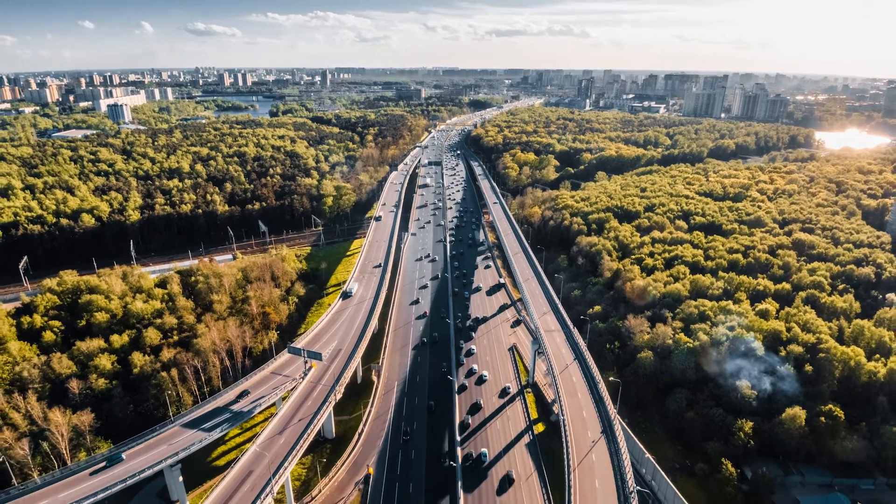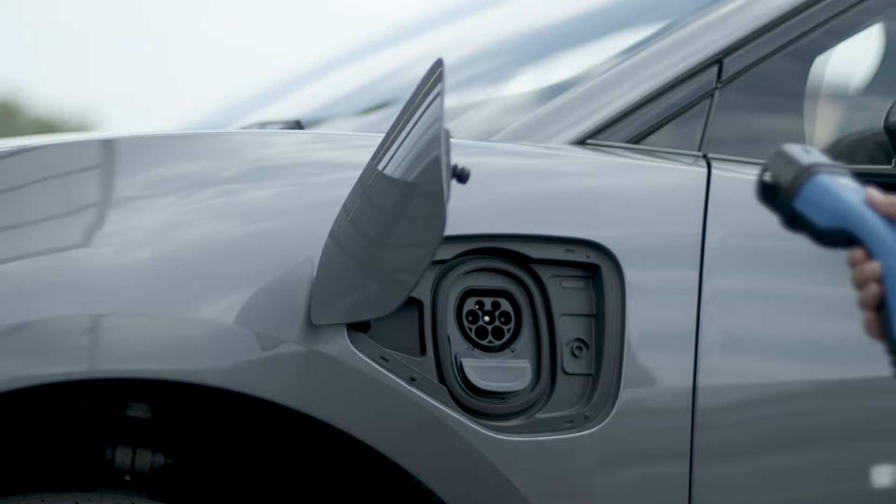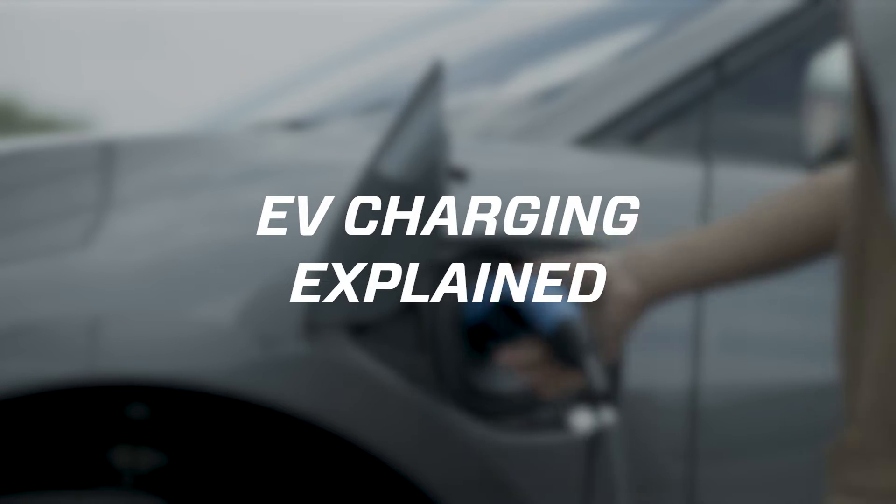With more and more people switching to electric vehicles, understanding the concept of EV charging is becoming increasingly important. In this video, we will explain the basics of electric vehicle charging.